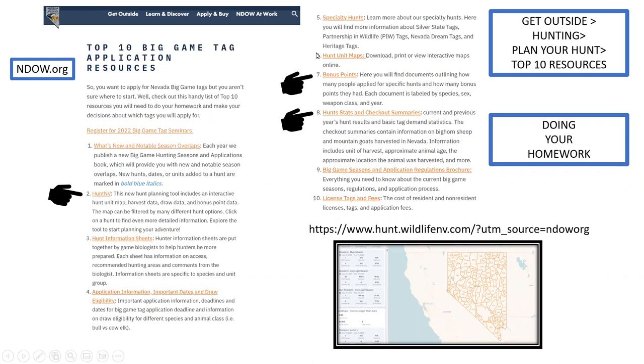Specialty hunts — this covers the Silver State Tag, Partnership in Wildlife, and Dream Tags. Hunt unit maps can be downloaded and printed — interactive maps are available online. Bonus points: I'm going to show you how the bonus point really adds up on average. Hunt stats and checkout summaries are also available. For bighorn sheep or mountain goat harvests, you have to bring the animal into our office, fill everything out, and we seal your sheep there.